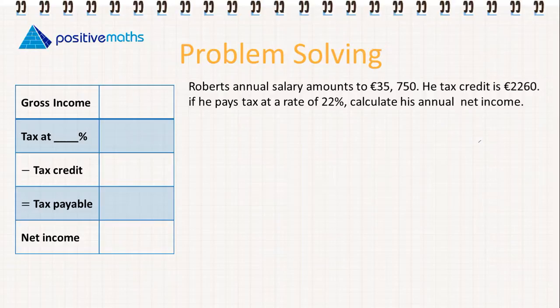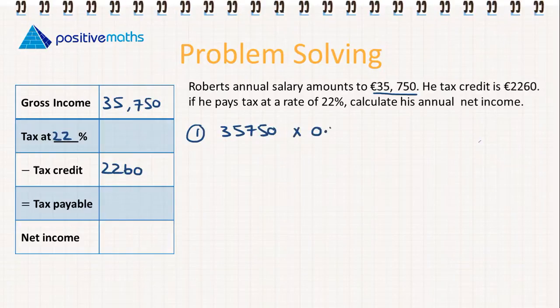We've read through the question, now we just need to pick out the important information. His annual salary amounts to €35,750 — we're going to write that over in our table on the left. His tax credit is €2,260, and he pays tax at a rate of 22%. The first thing we need to calculate is the tax that he pays: €35,750 multiplied by 0.22 to find 22%. So he pays €7,865 in tax.